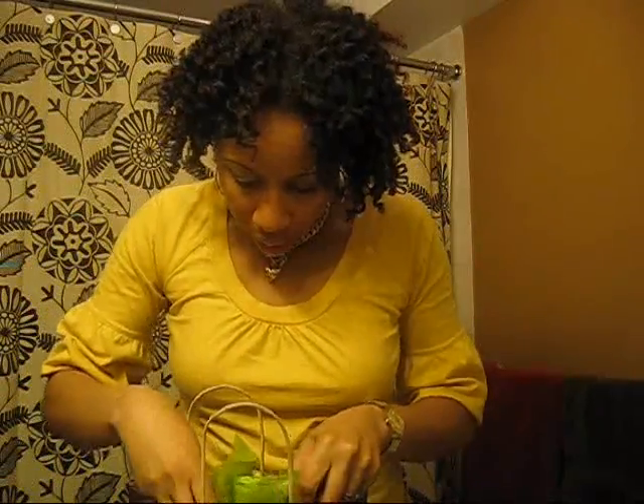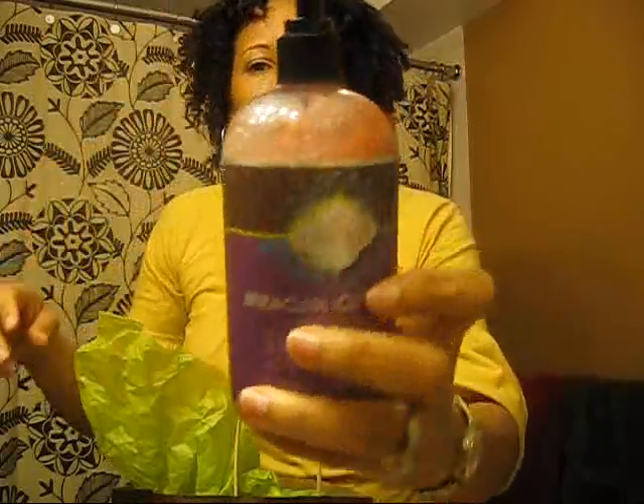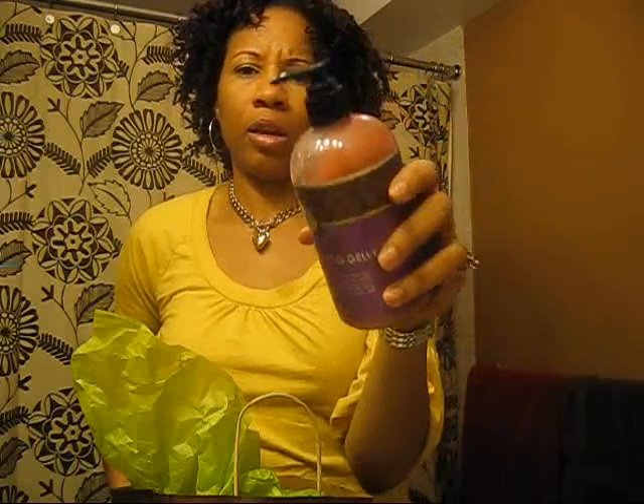I got the Donna Marie Miracurl Curling Jelly — Curl Enhancing Gel. That's a mouthful. It says this is all natural. This all-natural styling gel provides a flexible hold and ringlet curl definition to all curly hair types. Great for wash-and-go styling, rich with avocado oil, aloe vera juice, and pro-vitamin B5 for enhanced moisture and shine. This is an 18 fluid ounce bottle and it cost me $32. In the US it's like $19 or $20.